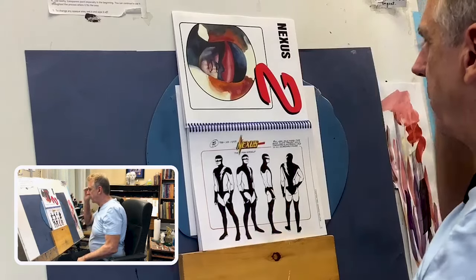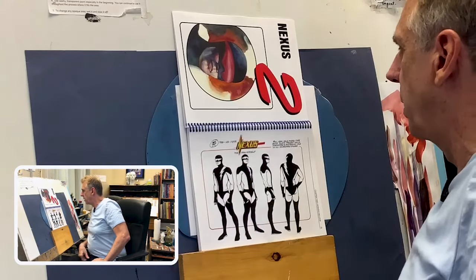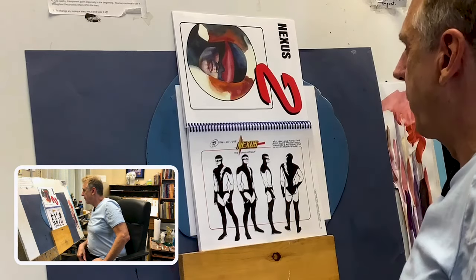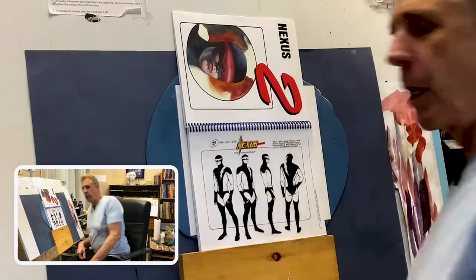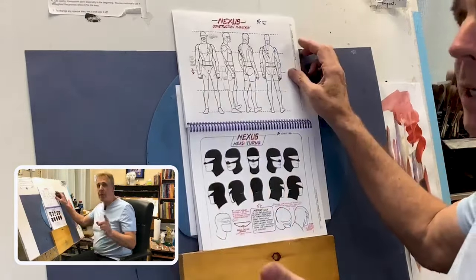And now we get to Nexus himself. Tall, lean, male model type build. Always present him as formidable and mysterious due to his incredible power. Well, that's no problem. I can do that. And so can you.